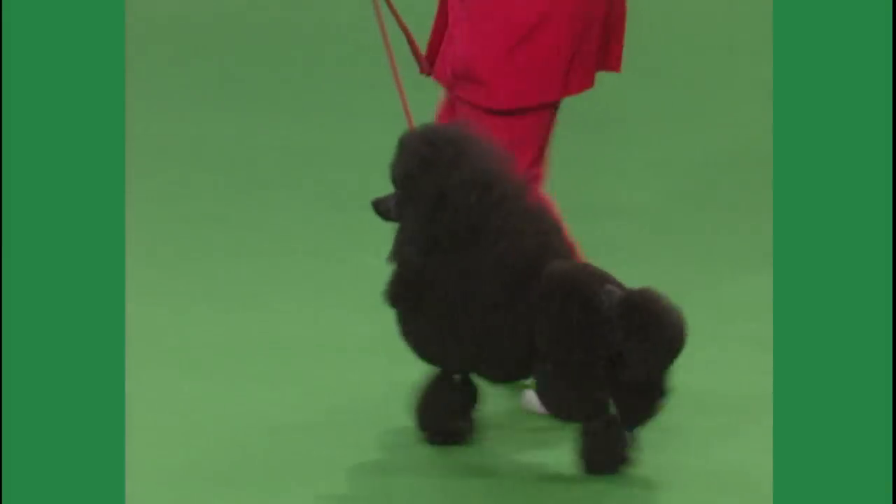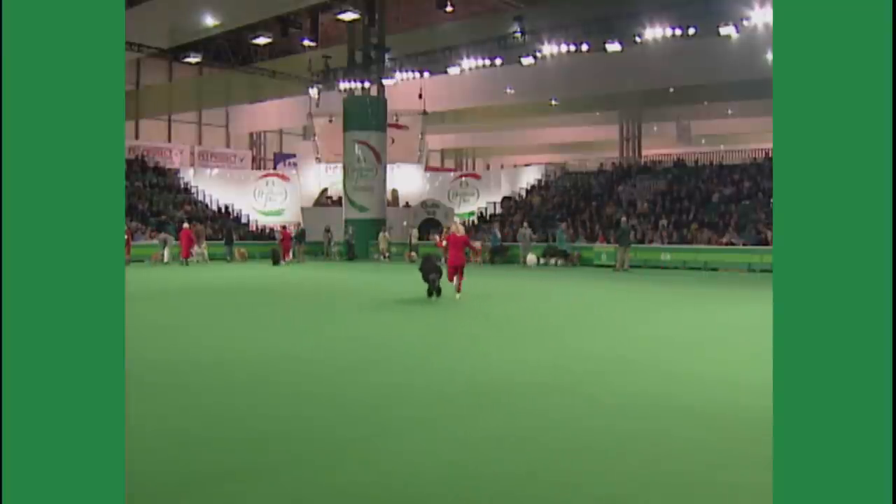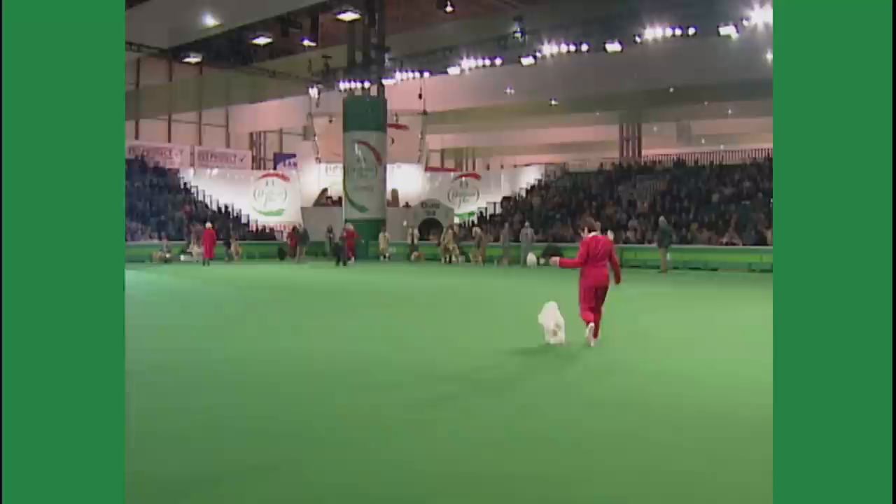The Lhasa Apso, followed by the Tiffany.